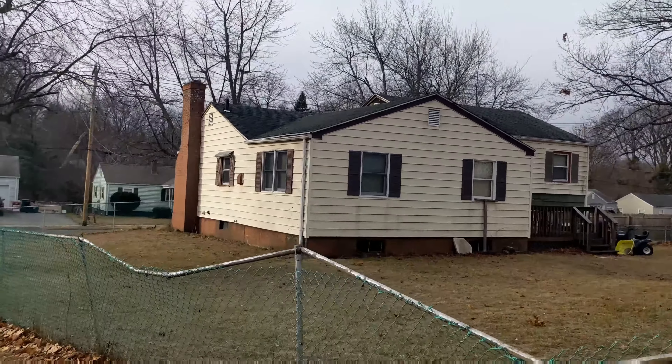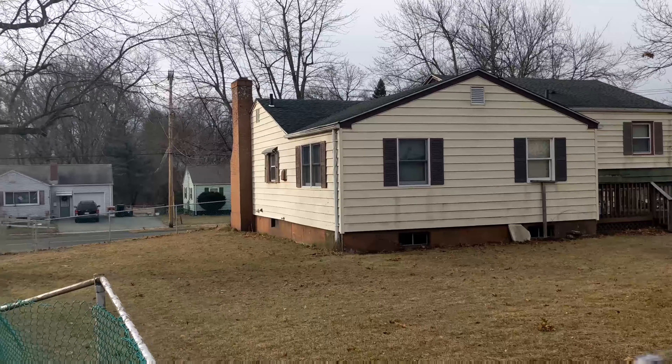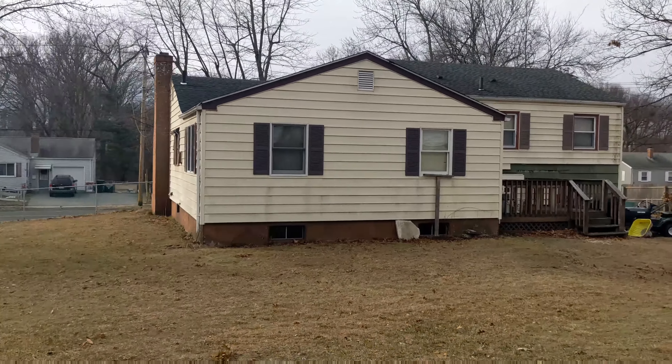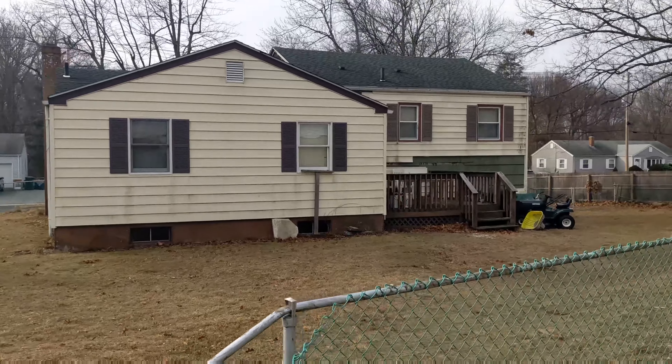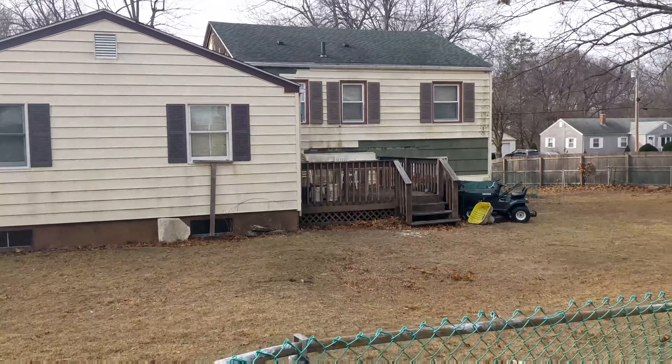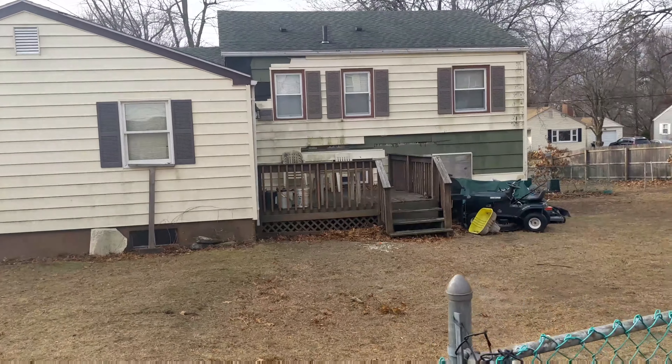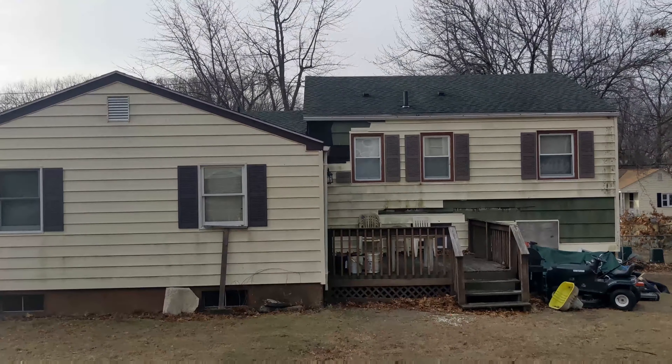Here we're actually taking a look at the roof. You can see it's an architectural shingle, so it's been done in the last few years. You have at least some general idea that there's a good chance that roof is in pretty decent shape. You want to try to get all the angles and see the most you can.